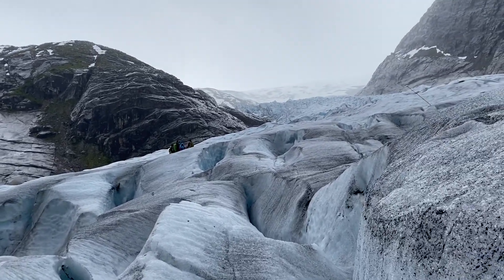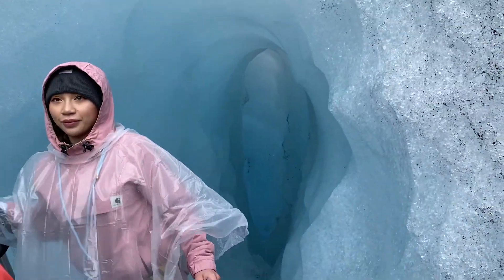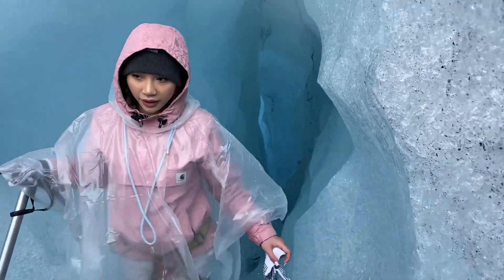As we descended down the glacier we took a detour to the blue ice cave. What you see here is constantly changing, so the day you visit it will be completely different.